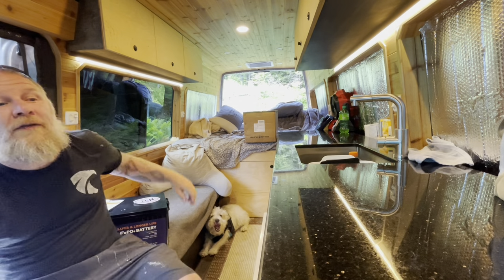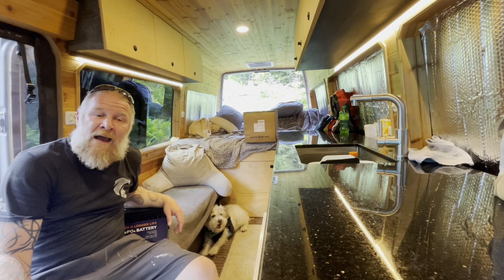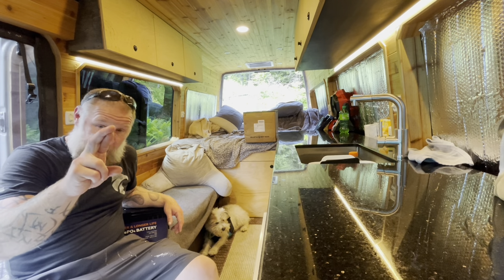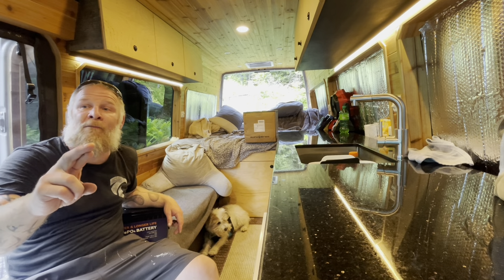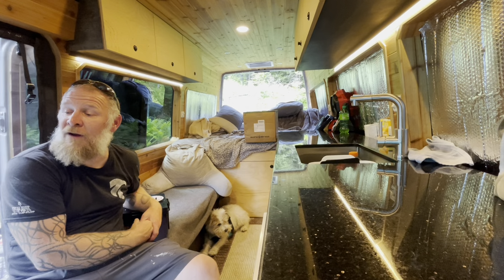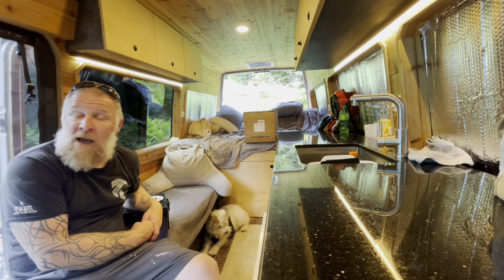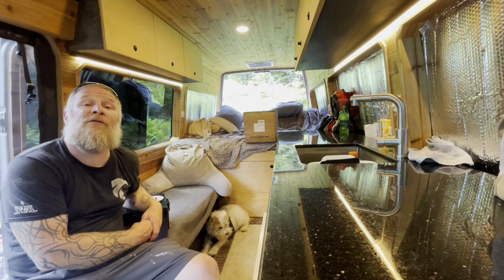I hope you guys have been good and I'll touch base on this property as it comes along. Fingers crossed the driveway guy gets here tomorrow or the next day and gets us buttoned up by the time we get back from Catamount — that'd be perfect, then we start building the shed. Good to see you guys, hope you guys are well, and I will touch back soon.